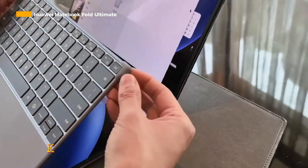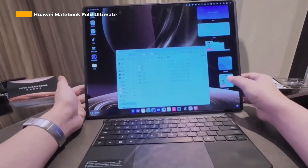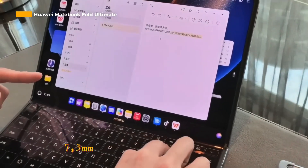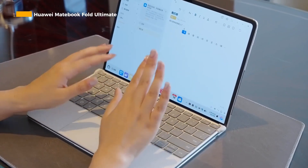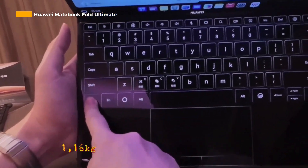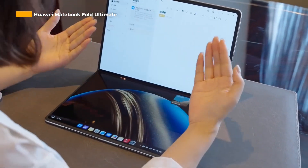The built-in kickstand also serves to adjust the position of the device according to usage, such as presentations, watching, writing, or drawing. When unfolded, the device is only 7.3mm thick, which is thinner than a typical laptop. Even when folded, the device still looks sleek with a thickness of 14.9mm and a light weight of about 1.16kg. The premium leather material combined with metal elements also makes it look even more luxurious.